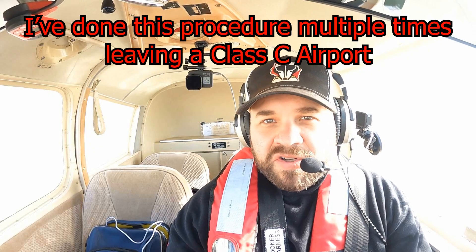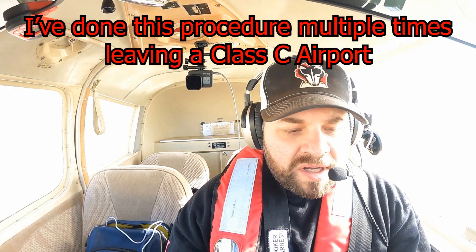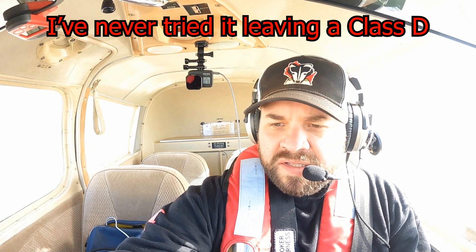Just as a reminder, I'm not an instructor, I'm certainly not your instructor, and this is my first time trying this, so we'll see how it goes. But first things first, we've got to get the ATIS — let's see what the weather's doing.